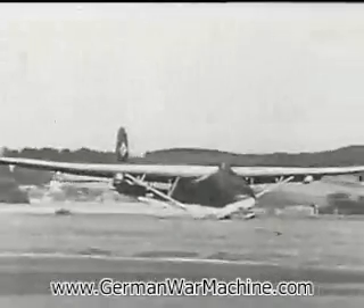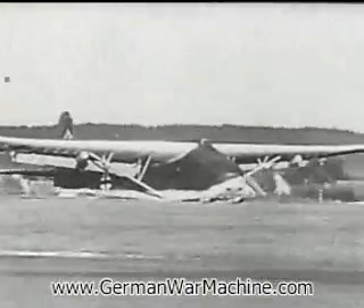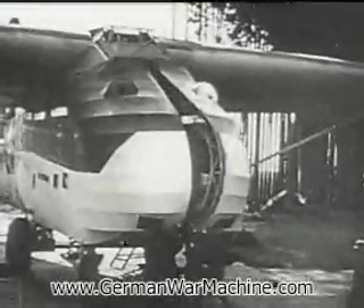This glider is of braced high-wing configuration and constructed of welded steel tube, wood, and fabric. It's therefore vulnerable to attack, either from the air or gunners from the ground.